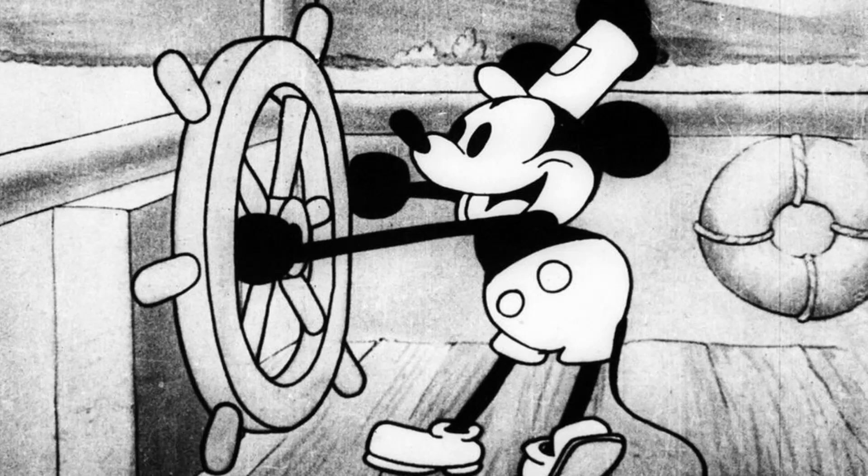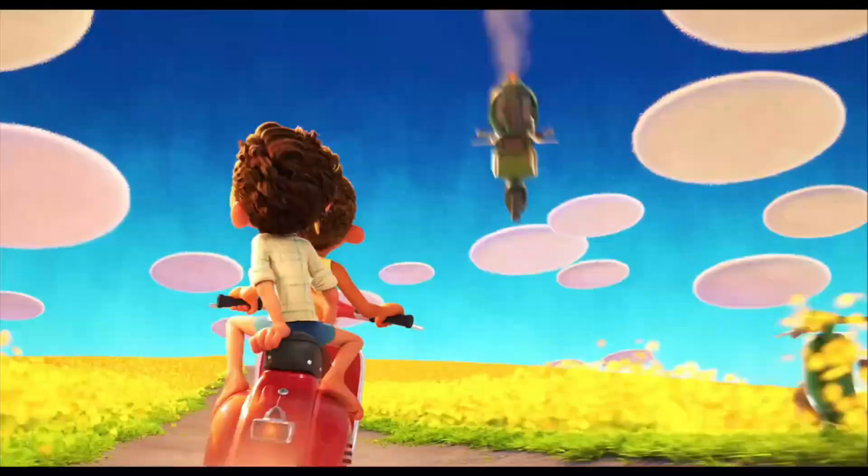We all know that Disney animation starts from the famous Mickey Mouse cartoon. In Luca, there is a dream sequence, and in that dream, one of the clowns looks like Mickey Mouse.